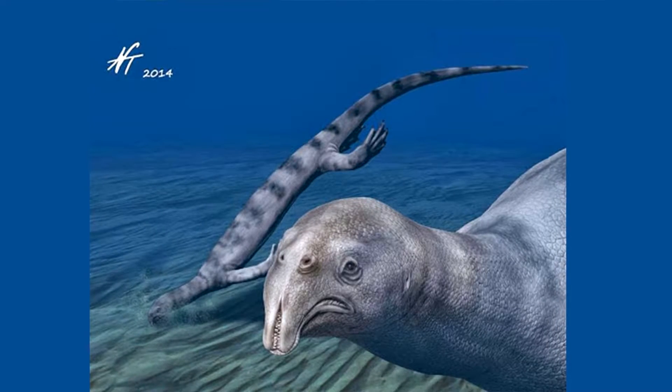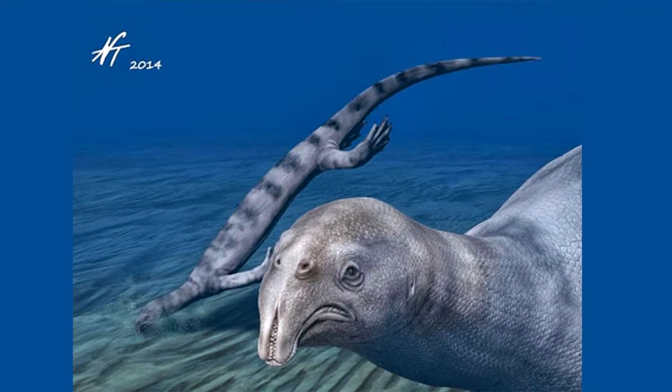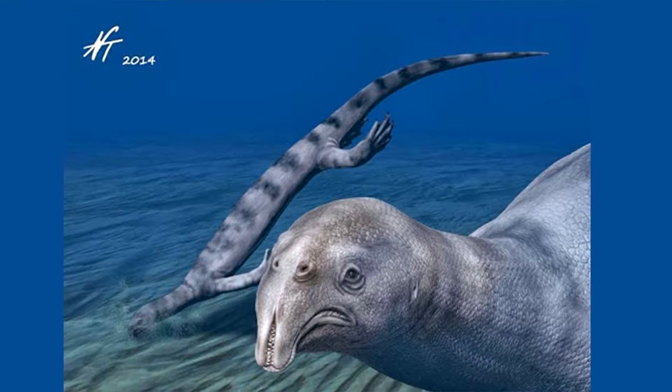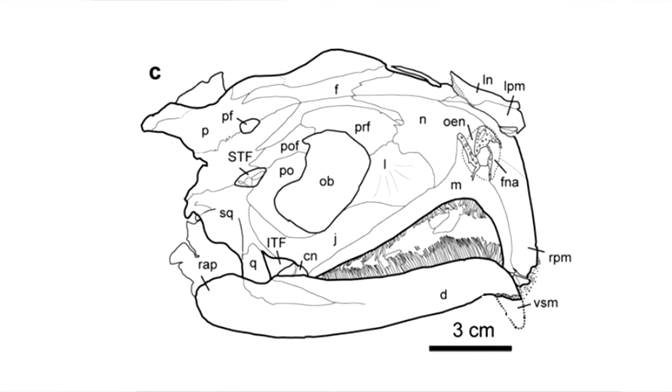This miserable-looking wretch is Aetopodentatus, and I guess if you look like that, you'd be pretty miserable too. When first found, it was believed to have this really weird vertical zipper mouth, and was named Aetopodentatus, which means 'unusual tooth'.